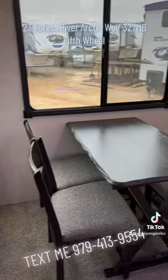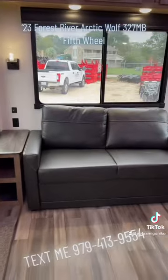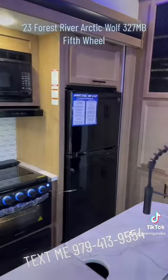This is gonna be the passenger side slide with a dinette, heat and massage recliners, and a tri-fold couch that can easily sleep two. Here we have the entertainment center slide on the driver's side with full kitchen and a 10 cubic foot all-electric fridge.